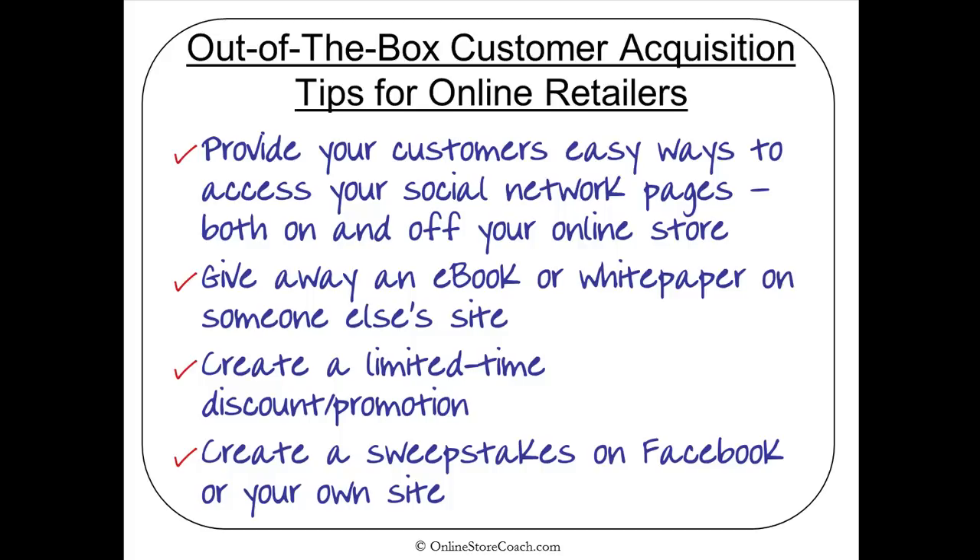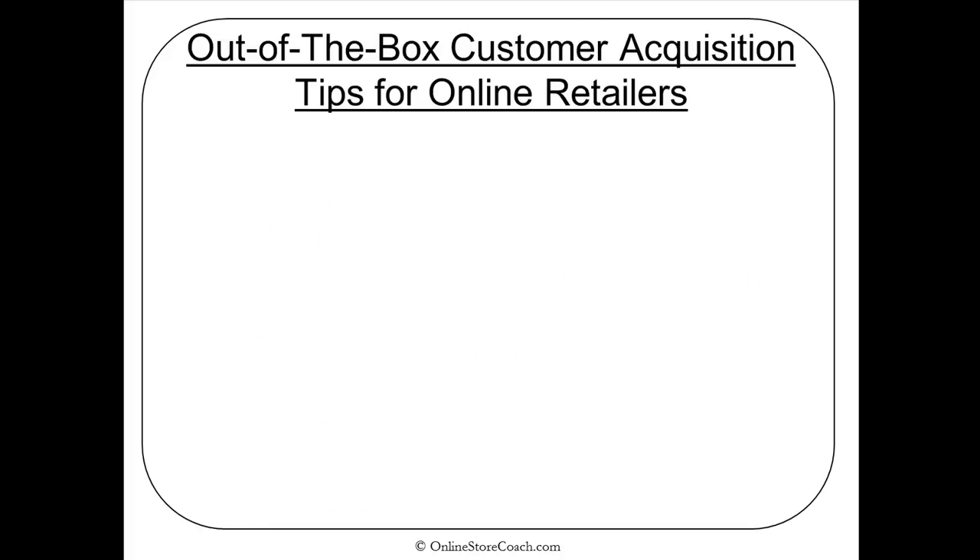You can also create a sweepstakes on Facebook or your own site. Customers and prospects love sweepstakes. The key note here is to give away something related to your business. If you give away an iPad and it has nothing to do with your business, you'll get a lot of people only interested in winning an iPad. It should be something congruent with your own business.